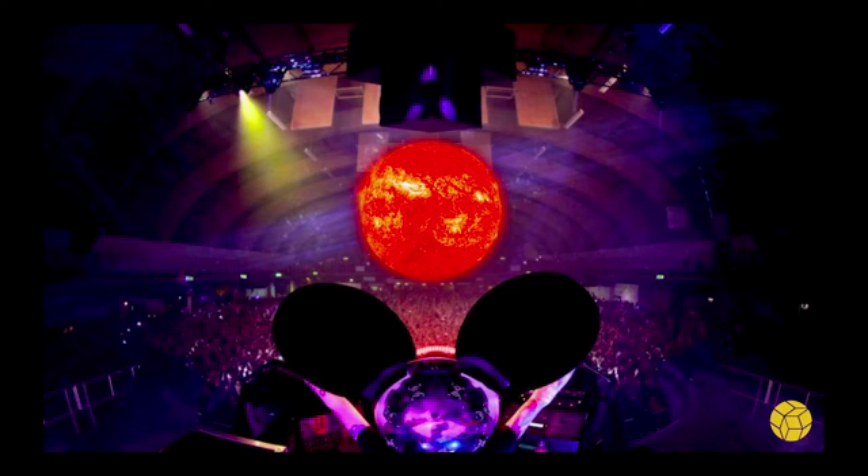Here's one example: you could be at a Deadmau5 concert in the audience, and if you point your phone up into the sky, you can see a glowing red sun. Not only can you see the sun, it's going to be expanding and contracting to the beat. And going beyond that, Deadmau5 could reach out his hand and move the position of the sun above the audience, affecting the visuals and audio in real time.